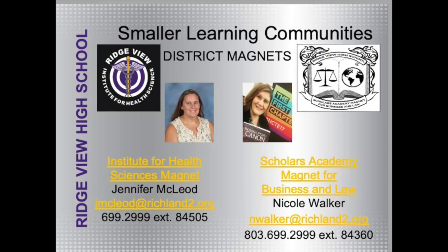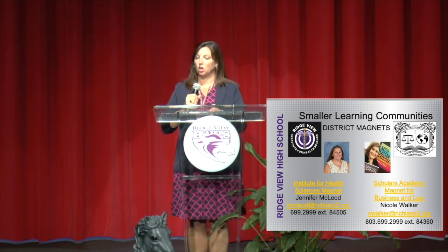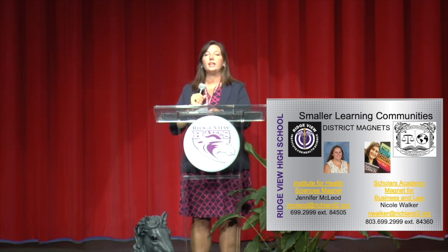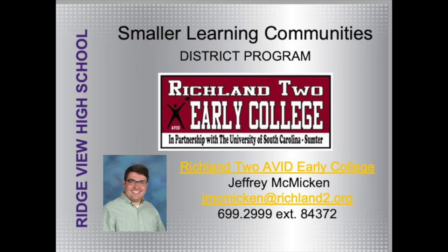We also have some other smaller learning communities. Our Institute for Health Science magnet has an Ally program and a BioHealth program, directed by Mrs. Jennifer McLeod, and there is space available in those programs. We also have a Scholars Academy for Business and Law, directed by Mrs. Nicole Walker. The smaller learning communities director for AVID Early College is Mr. Jeffrey McMicken, who can answer questions about our AVID program here at Ridgeview.